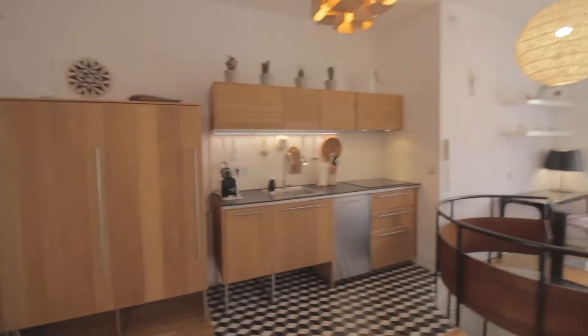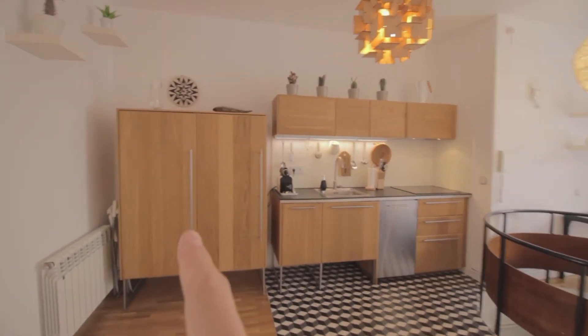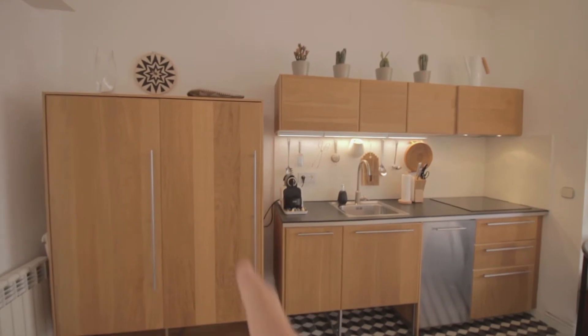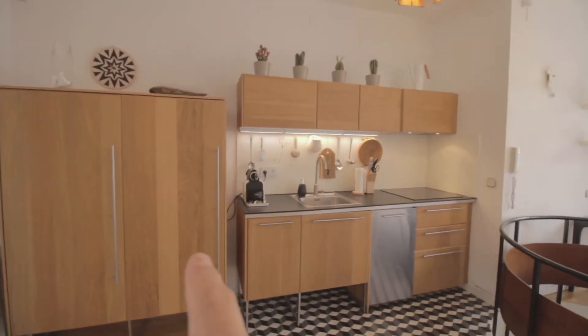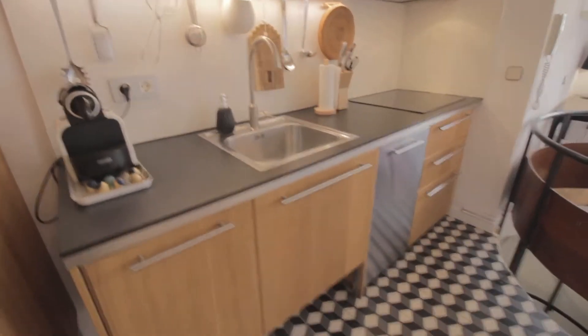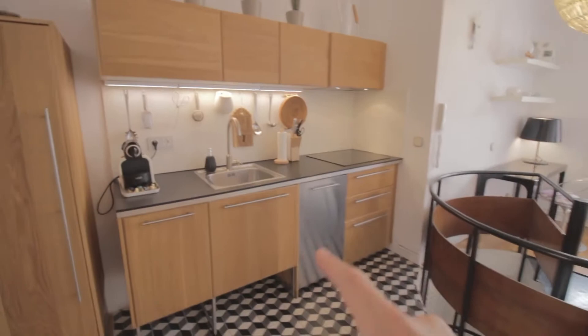Then a nice kitchen here, there's some shelving over here and the microwave, there's the fridge and freezer. You have the kitchen over here with the sink, coffee maker and of course all the tools and stuff you need, there's a dishwasher as well over there.